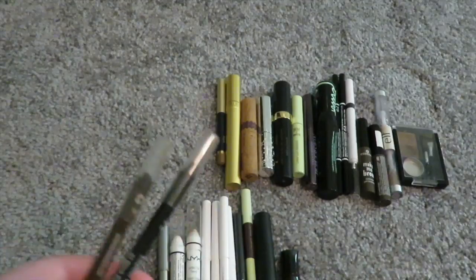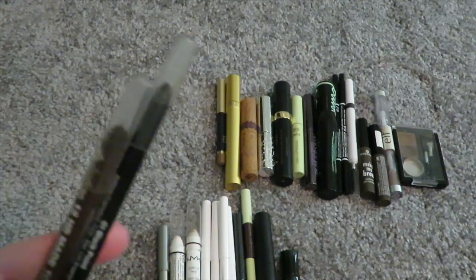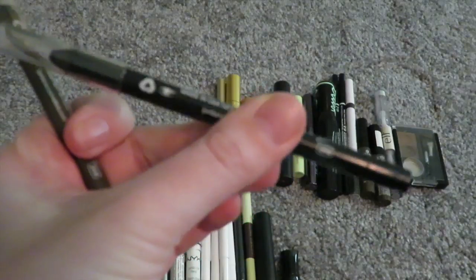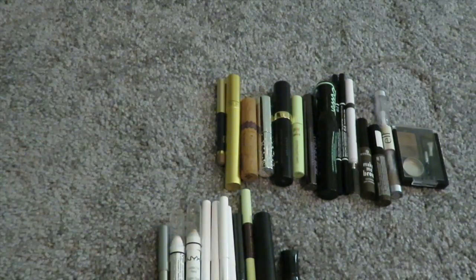Then two from Jordana. These last the longest, and they're the cheapest — like $2. They actually last! But I'm only keeping the brown because I don't use black very often. I've had this black one for two years and it's barely been used, so I'm decluttering it and keeping the brown.